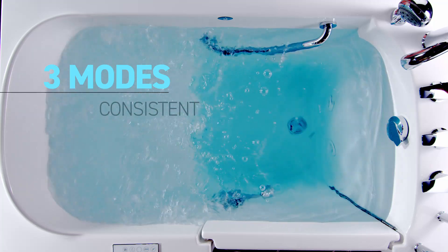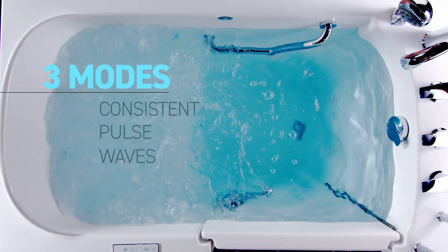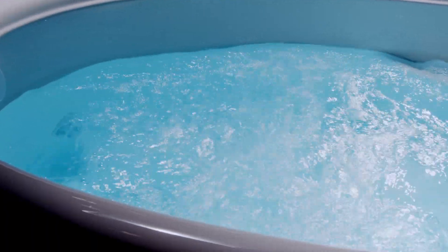A consistent, smooth flow of bubbles; a pulsing combination of high and low intensity; or gentle waves of high to low. In each mode, you can adjust the speed and intensity so you get just the experience you need.